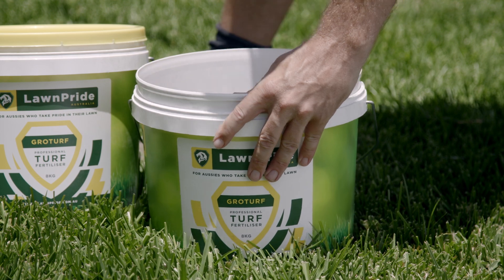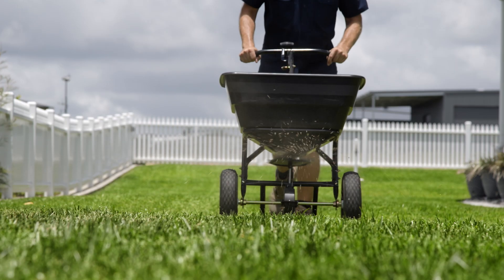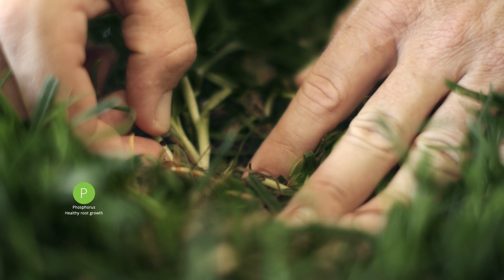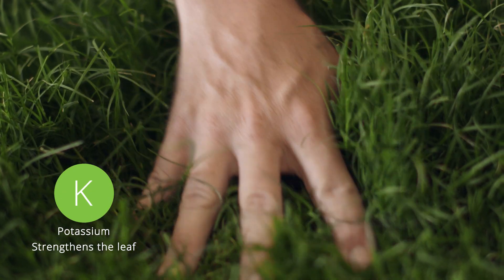Depending on the type of your lawn and soil quality, it will require a fertiliser that has a certain blend of these three nutrients to thrive. So when it comes to fertilising, you want to have a good NPK — strong nitrogen, which is good to green up the turf; phosphorus, good for root; and potassium, good for the leaf.